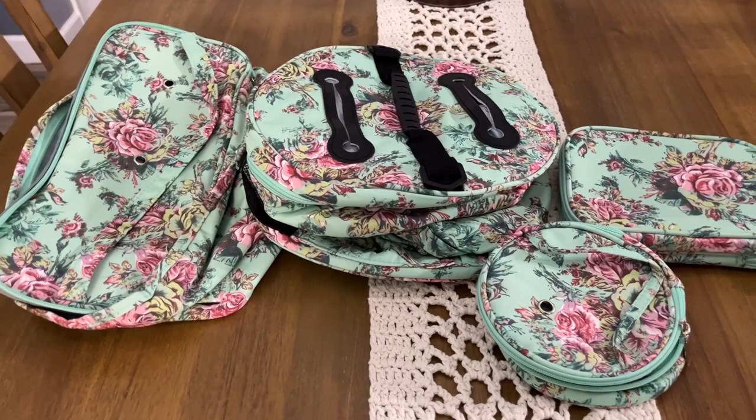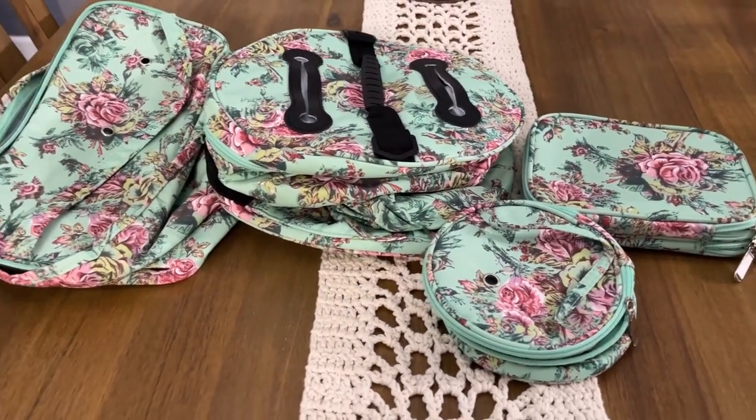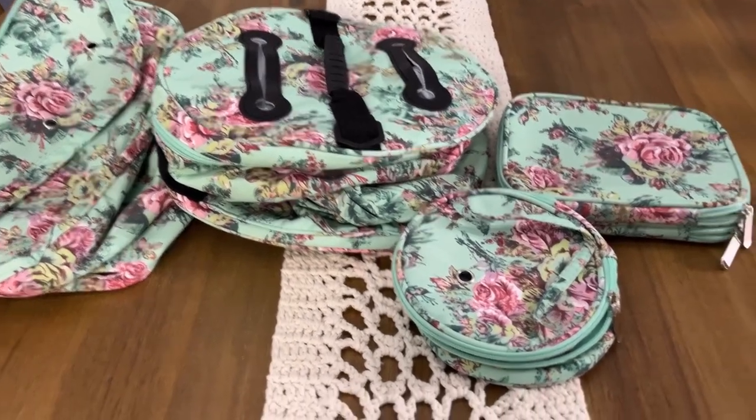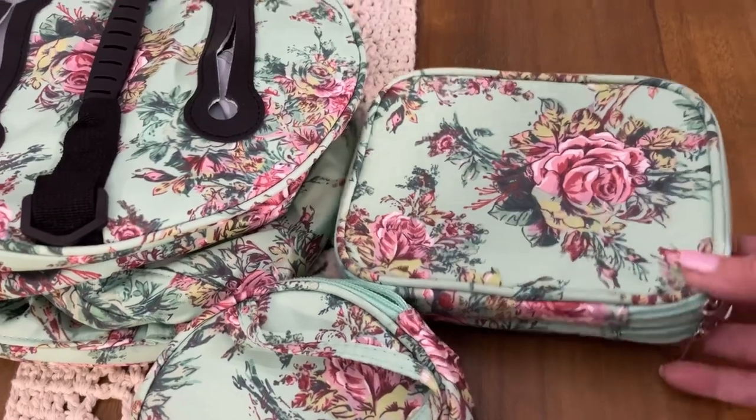I'll show you a little clip of how the products look when they first come out of the bag. So these are the four products that I received from New Craft Day. Thank you so much — they are just beautiful. I love the flower print on these.